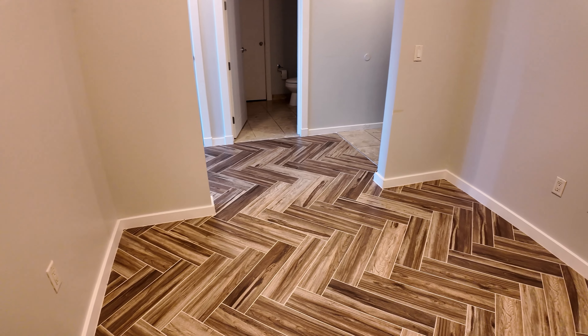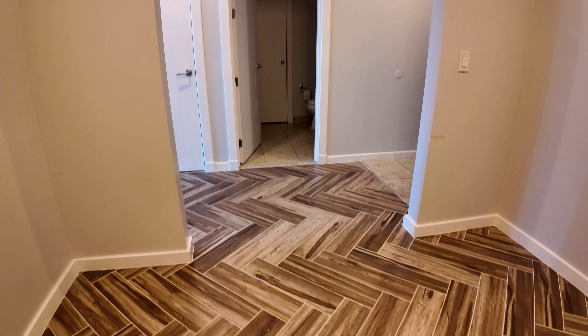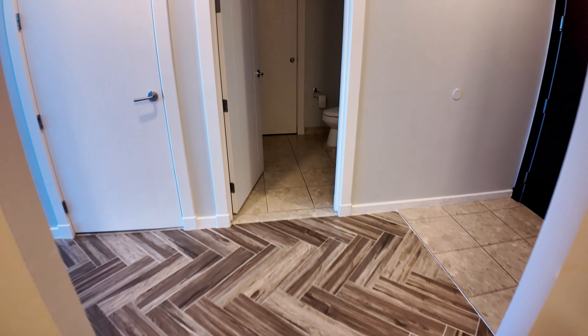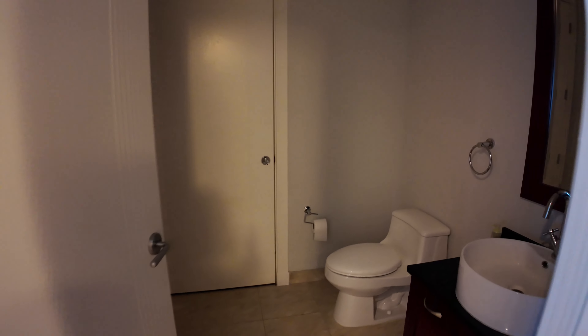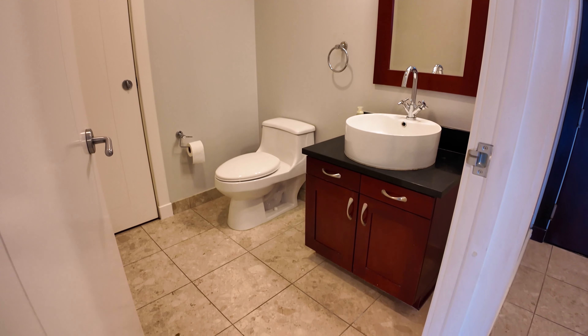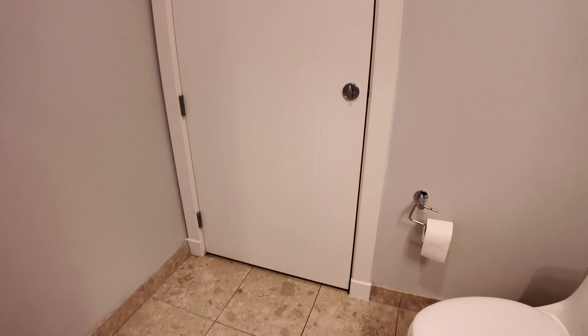This is a herringbone pattern throughout the unit, and this is actual tile — not a laminate floor — it is a real tile floor. Straight across from the den is your half bath, so you have your sink, your toilet, and then this area here for some storage and for your mechanical area as well.